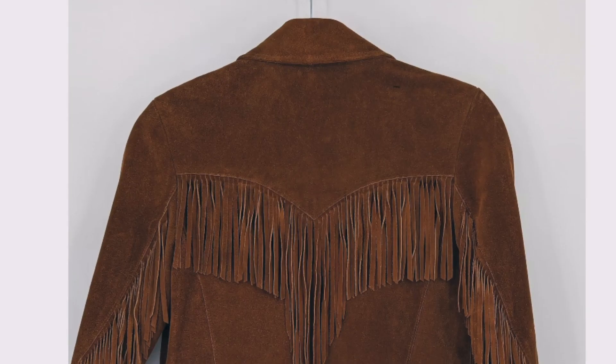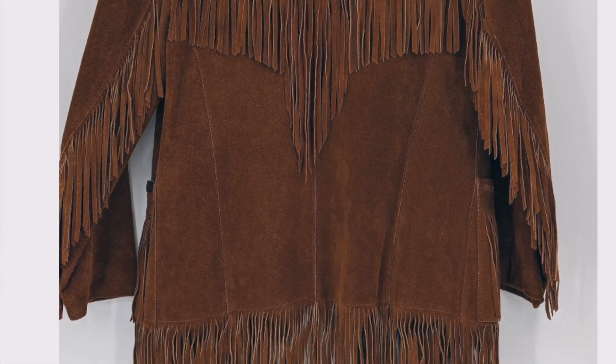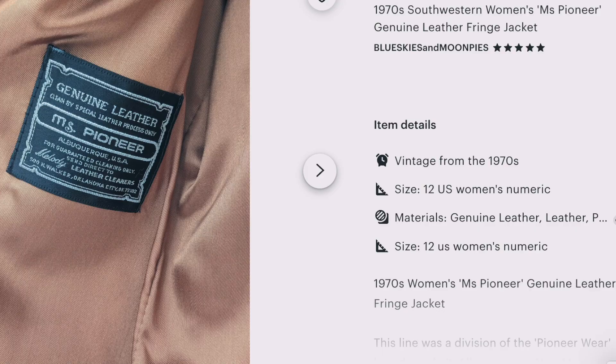When I started looking on Etsy I was really surprised to see that there were lots of options. I did need to rule out quite a few due to size and condition. I went back several times and finally landed on one from a seller called Blue Skies and Moon Pies. The title was '1970s Southwestern Women's Miss Pioneer Genuine Leather Fringe Jacket.' In the pictures the jacket looked like it was in amazing condition, and as I kept double checking the measurements it definitely seemed like it was my size too.